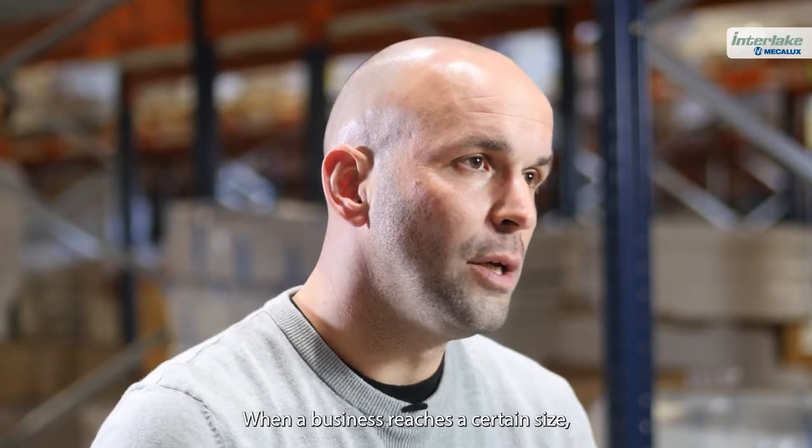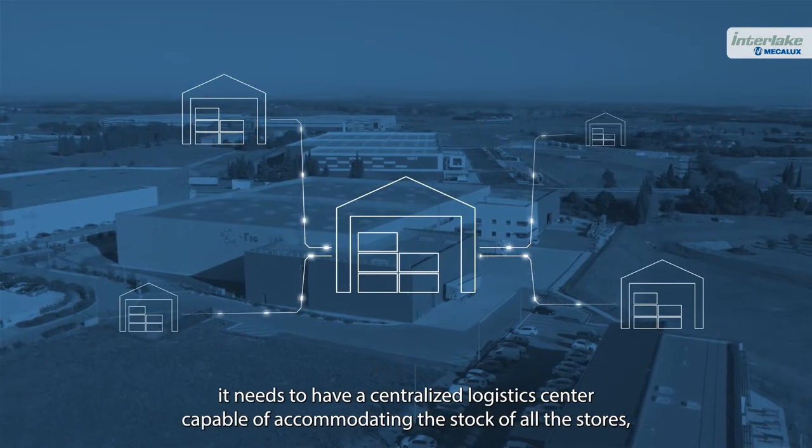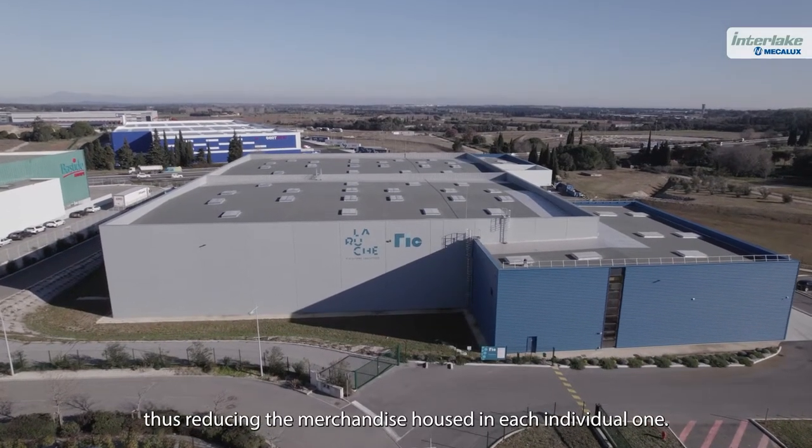When a business reaches a certain size, it needs to have a centralized logistics center capable of accommodating the stock of all the stores, thus reducing the merchandise housed in each individual one.